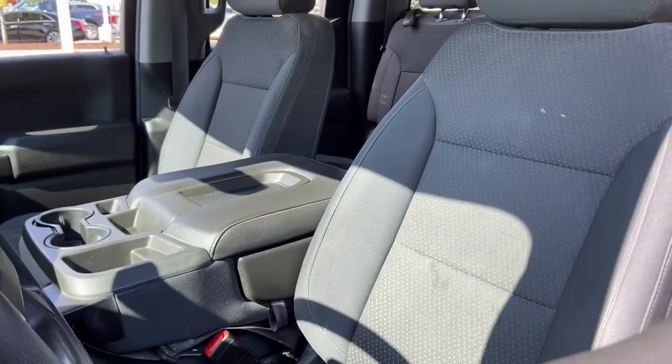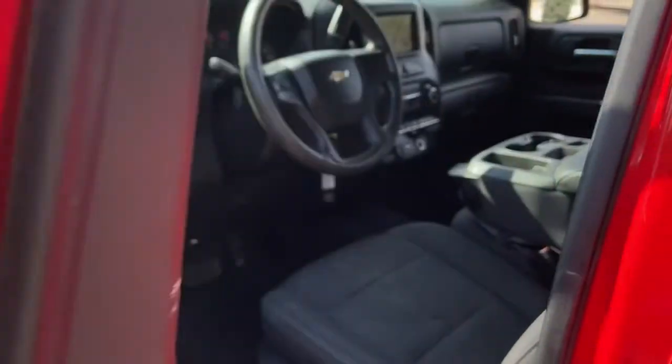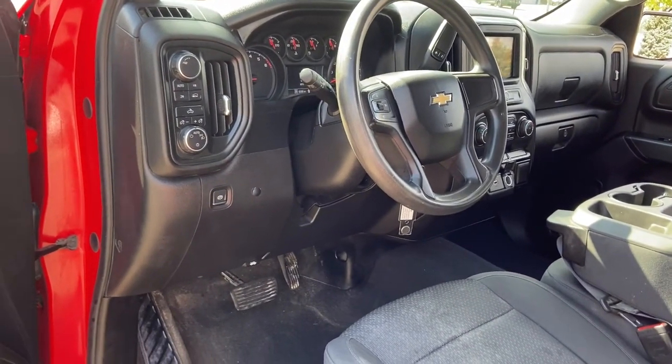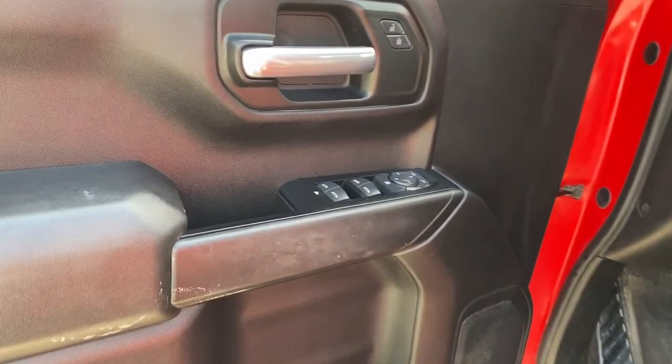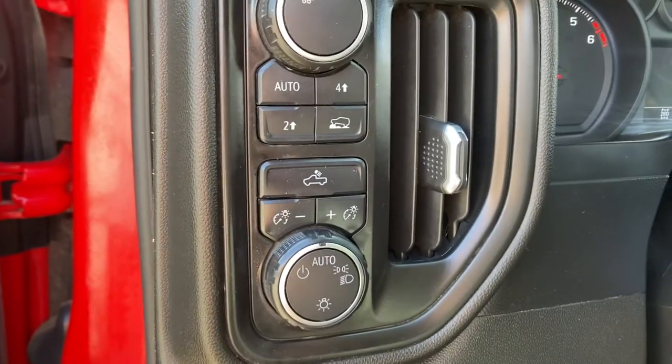The following are some of this vehicle's highlighted options: keyless entry, iPod and MP3 input, bed liner, heated mirrors, 8-cylinder engine, 4x4, backup camera, aluminum wheels, alarm, and electronic stability control.